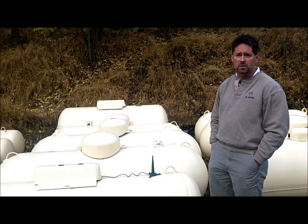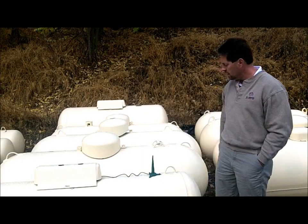Good morning, I'm Dana Mayo with JS West Propane here in Sonora, and today I want to talk to you about tank monitoring systems.